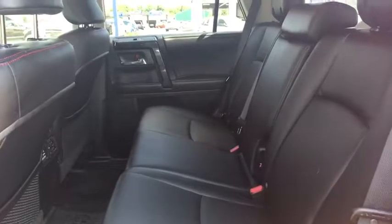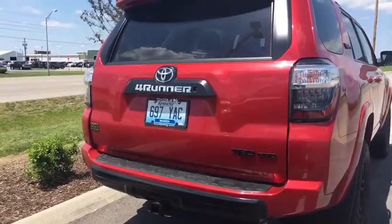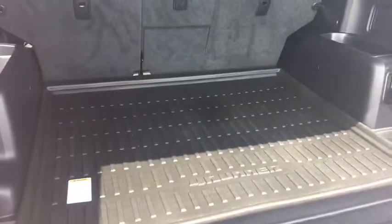Here's what the second row looks like. And look at the distinctive back of this TRD Pro 4Runner. Here's what the cargo area looks like — you even have a 400 watt plug, just like you have in the house.